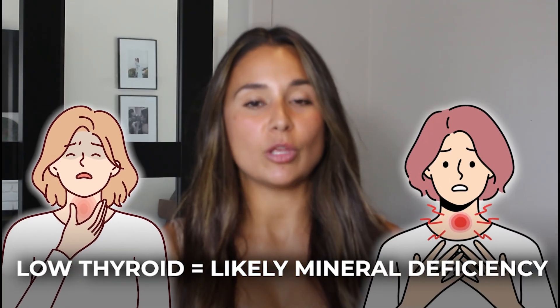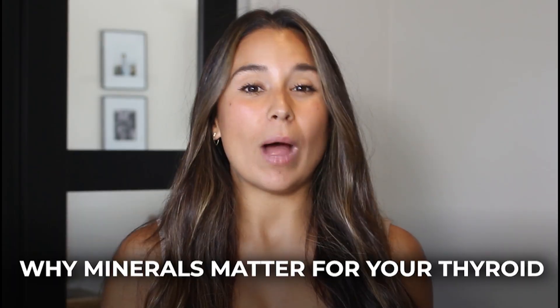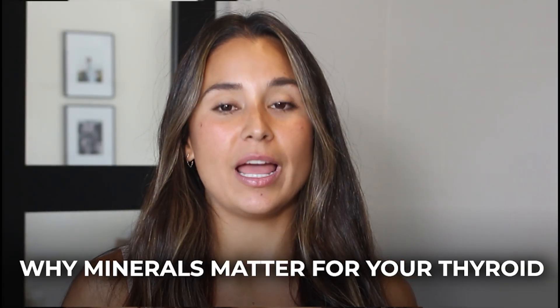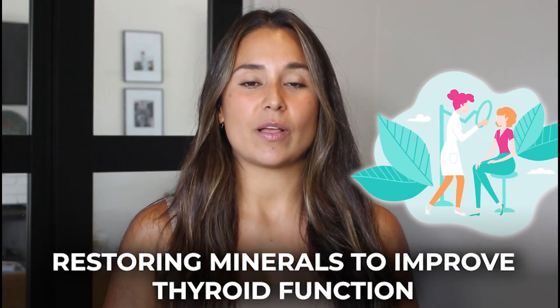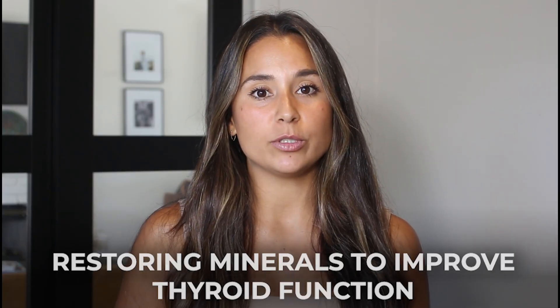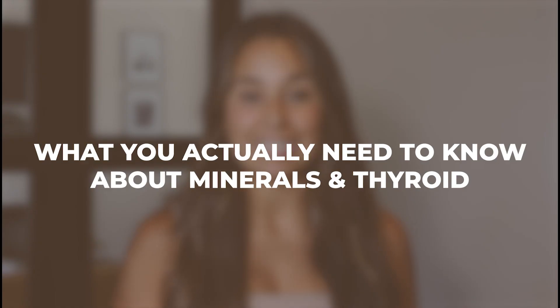If you have low thyroid function or hypothyroidism, you likely also have a mineral deficiency. In this video, I'm going to walk you through why minerals are so important for your thyroid function, what key minerals to focus on, and how they affect the thyroid. One of the key things I see with clients is coming in with so many nutrient deficiencies, particularly within minerals. Once we're able to restore minerals — and also do that alongside supportive processes like helping the gut digest and absorb these minerals better — we can actually start to robustly improve our thyroid's own function and slowly decrease the need for thyroid hormone replacement, or potentially even get them off thyroid hormone replacement entirely.